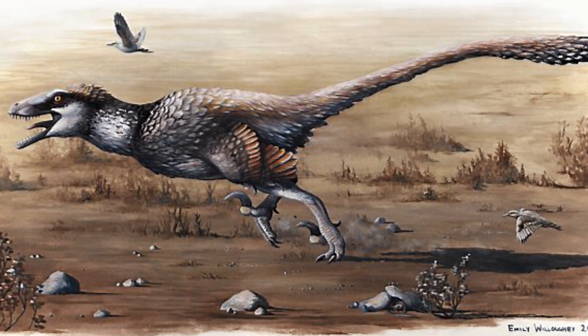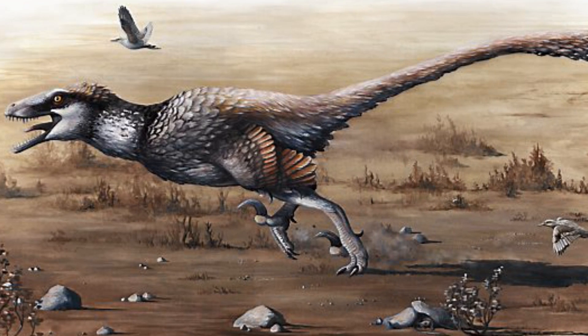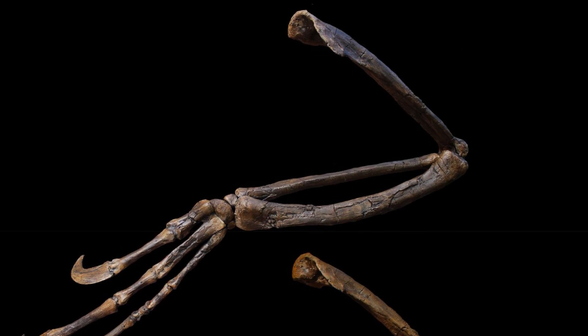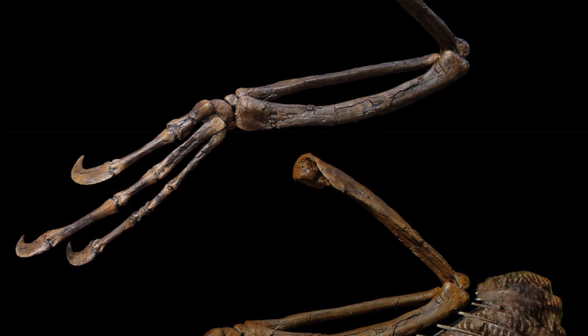Dakotaraptor is one of the largest dromaeosaurids known, at about 5-6 metres long, making it around the size of the Jurassic Park raptors. But the most significant thing about this recent discovery is that it has direct evidence of feathers.